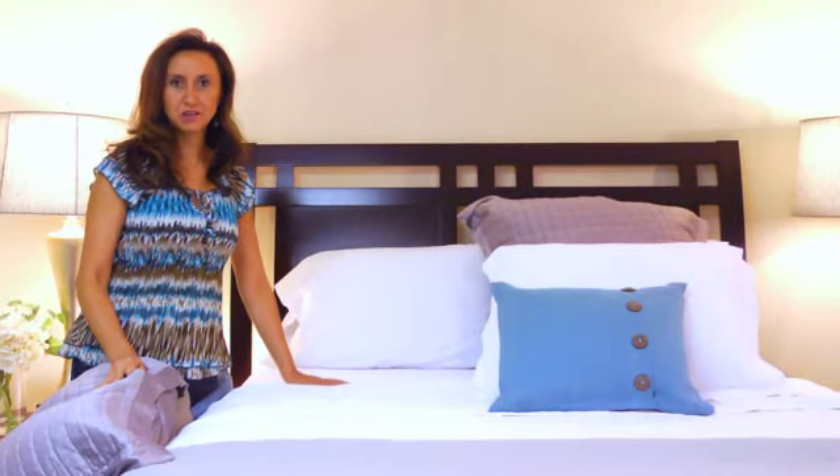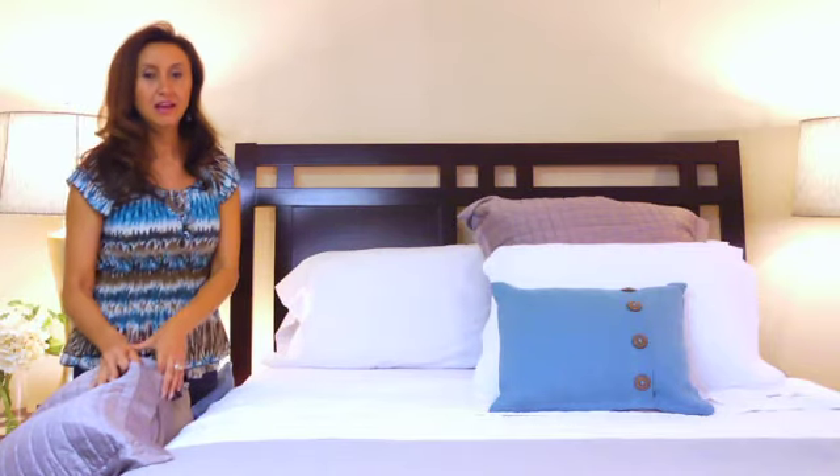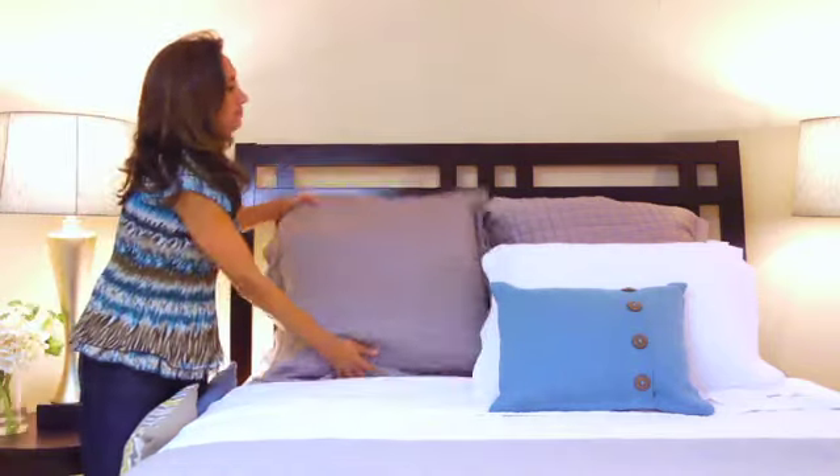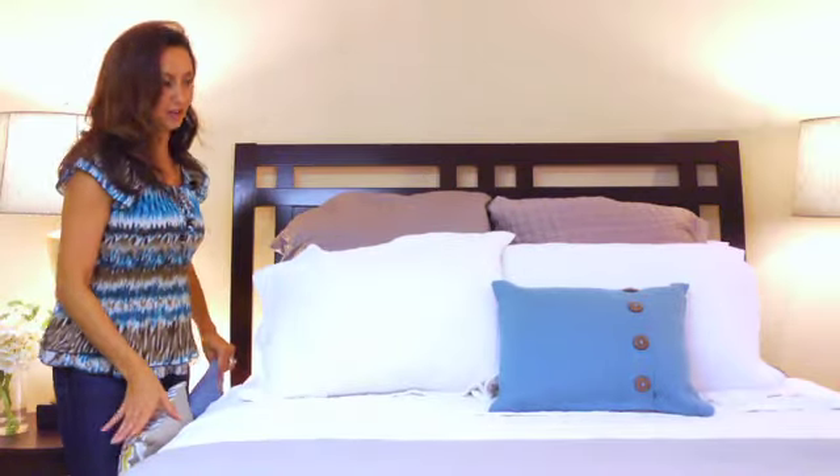The second option on finishing your bed is to place your sleeping pillow directly against the headboard and then put your Euro sham. After that, you add your standard sham and then your pretty decorative pillows.